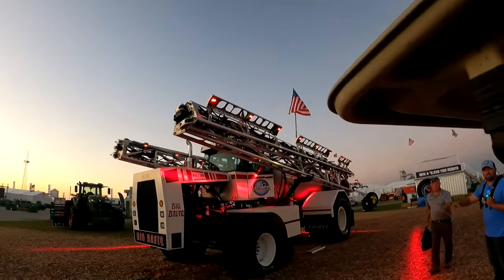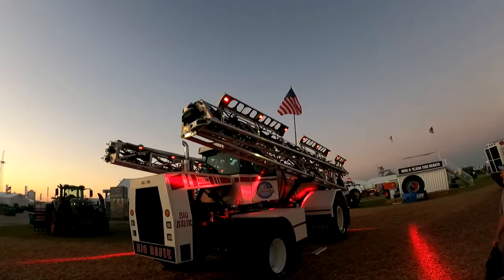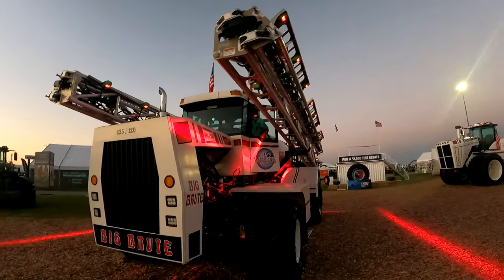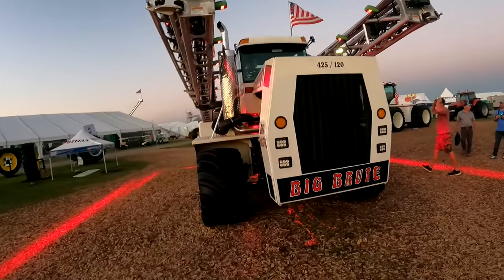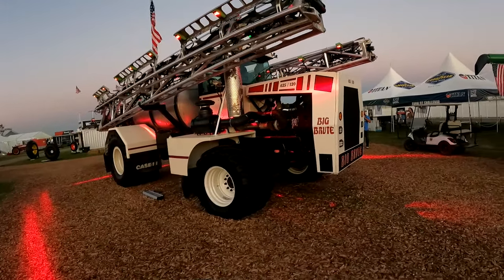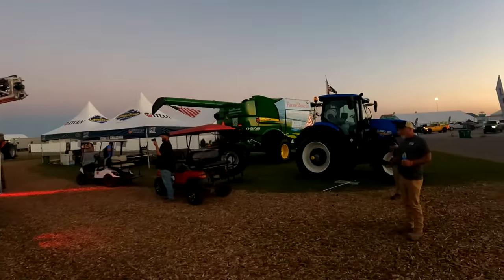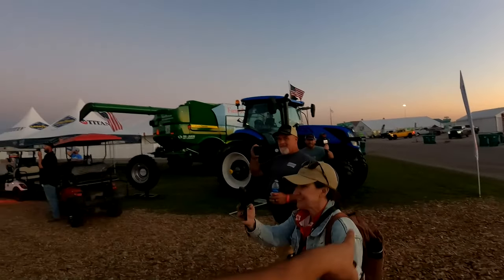That is sick — you've gotta unfold it. Big Brute after hours.